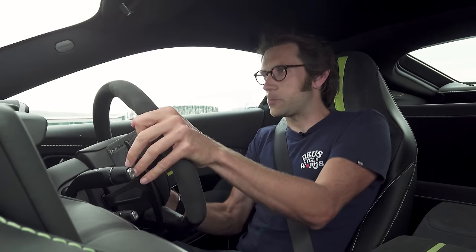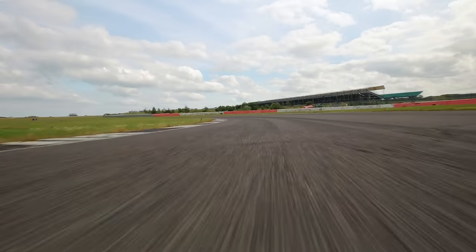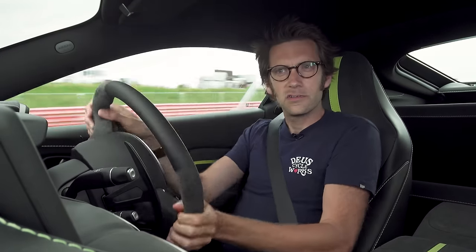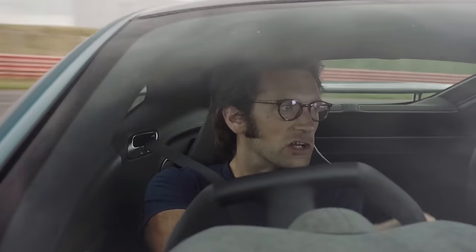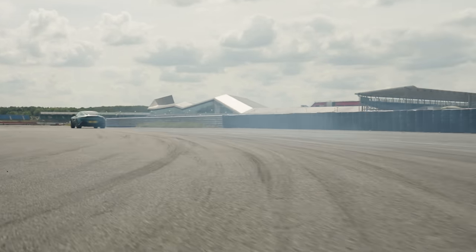Through this corner here, braking under brakes, you really feel it nice and precise, and then through this long corner you just balance it on the throttle.